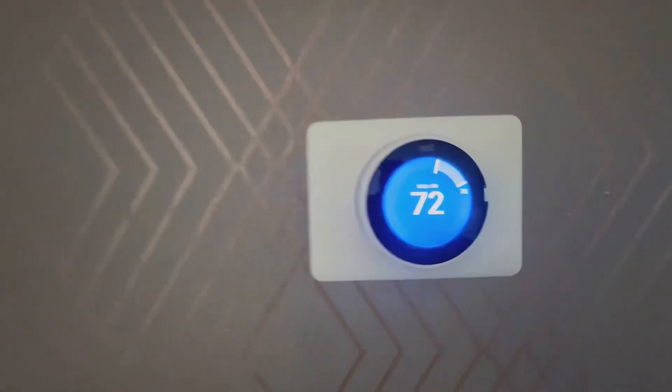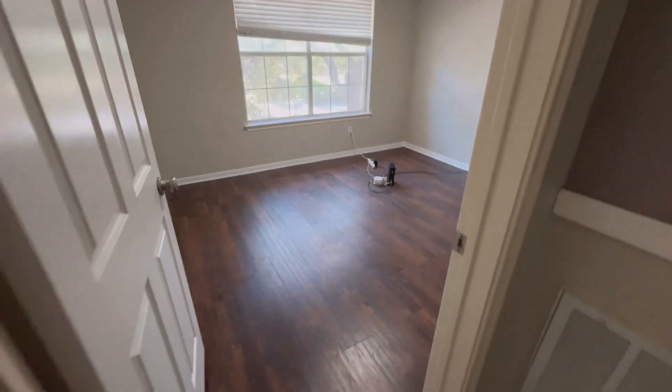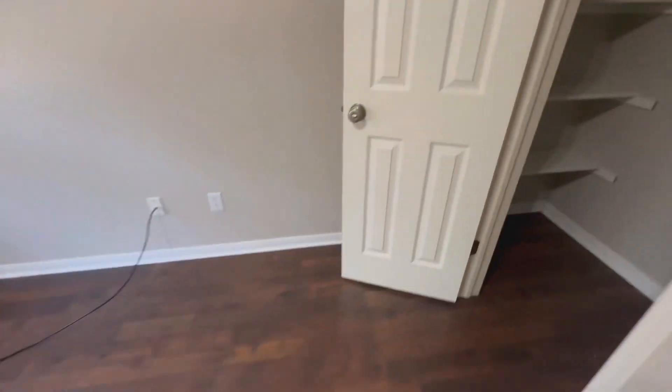Nest thermostat installed. Fourth and final bedroom — pardon the internet hardware. Ample storage with shelves.